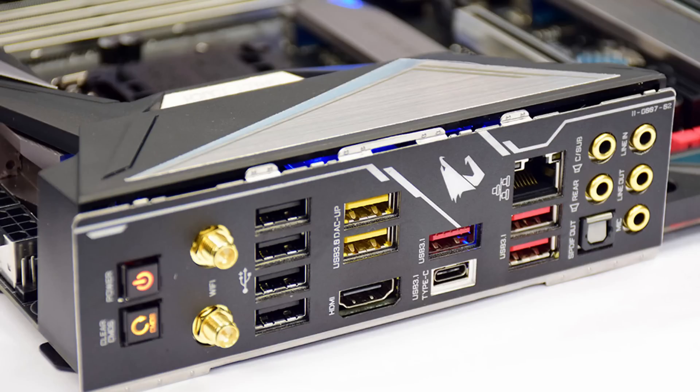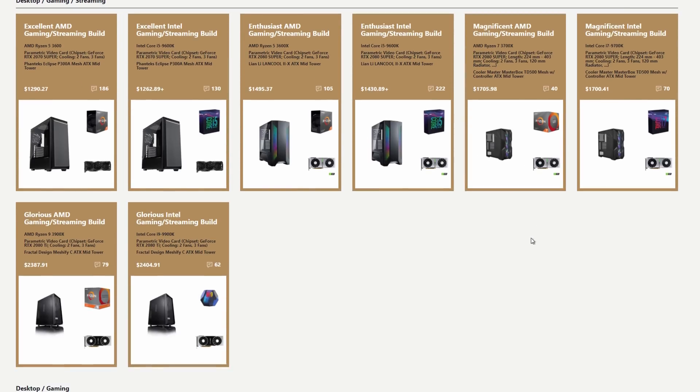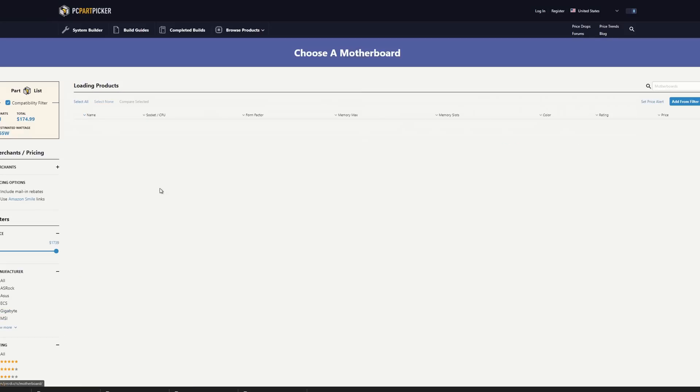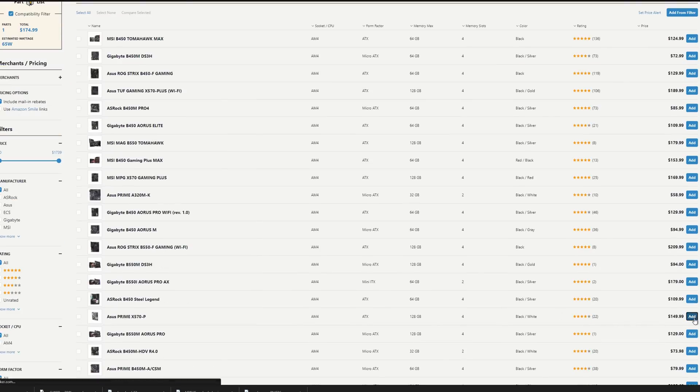Another tip is to buy a motherboard that has a built-in IO shield. At some point, even experienced builders have forgotten to place the IO shield in the case and had to remove the motherboard. Many motherboards now come with the IO shield pre-installed on the back, so I recommend getting one of those. Also, use PC Part Picker — it lets you pick components based on your budget and tells you whether you have any compatibility issues. If there's a problem, you can go back and adjust parts to make sure everything is compatible before you build.